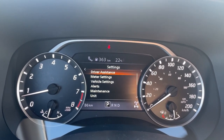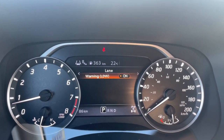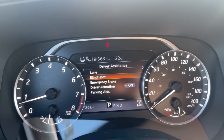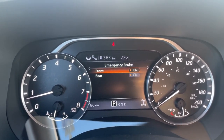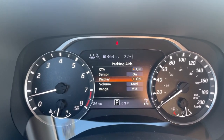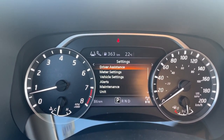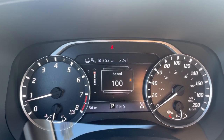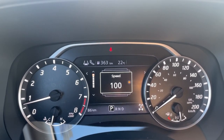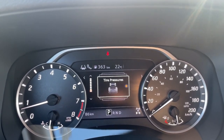The next screen to the right is Settings. Go into Driver Assistance and make sure everything is turned on. Anything that's not turned on — simply highlight it, press the enter button, then hit the back arrow. Check blind spot is on, same thing for emergency brakes and parking aids. Then go into Meter Settings and make sure everything is turned on there as well.